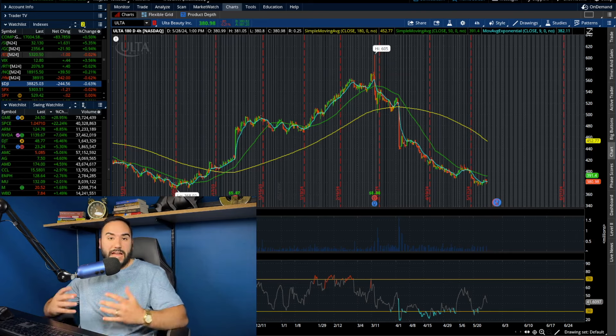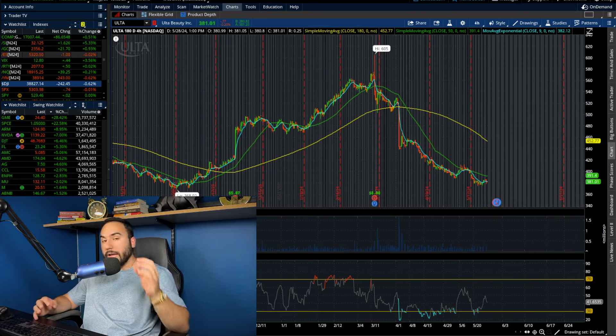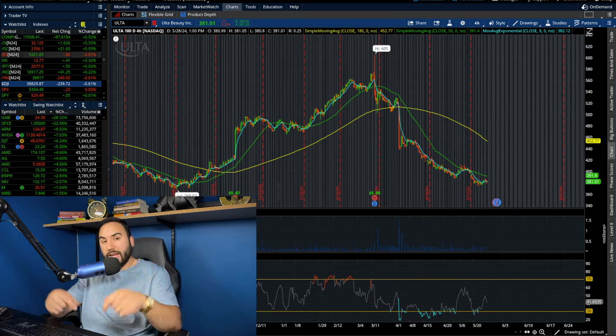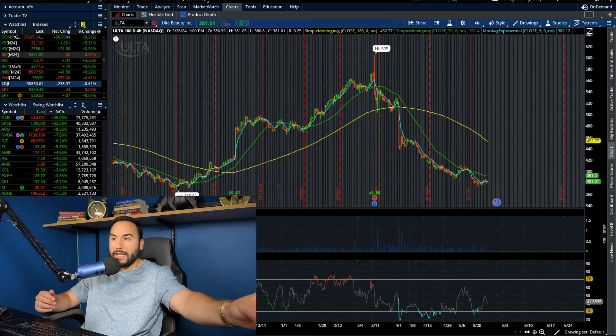We have three undervalued stocks to break down in this video, two of which I own. And the first one that we're going to break down, I just bought today. So we have a lot to cover, guys. Hit the like button, make sure to subscribe, check out the Patreon down below if you're interested. And with that being said, cheers — let's dive right into it.